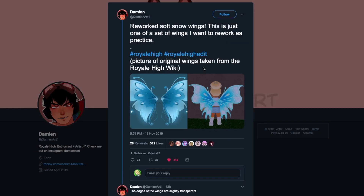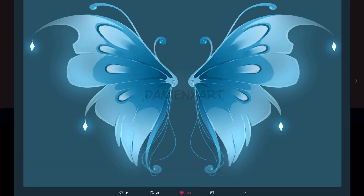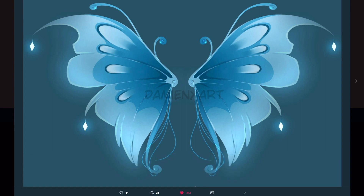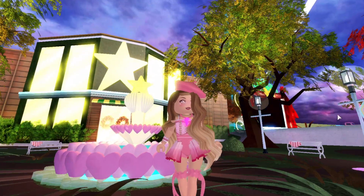While we're on the topic of Damienart1, they also made a reworked version of the Soft Snow Wings. These are pretty cheap wings in the ice category. They remade them and they look absolutely gorgeous — you can tell they're inspired by the originals but heavily reworked, like the other reworked wings in the game. The sides are slightly transparent, there are ribbons that fall down, and gems on the sides. I would love to see these in game and I really hope Barbie uses them as a reworked version.